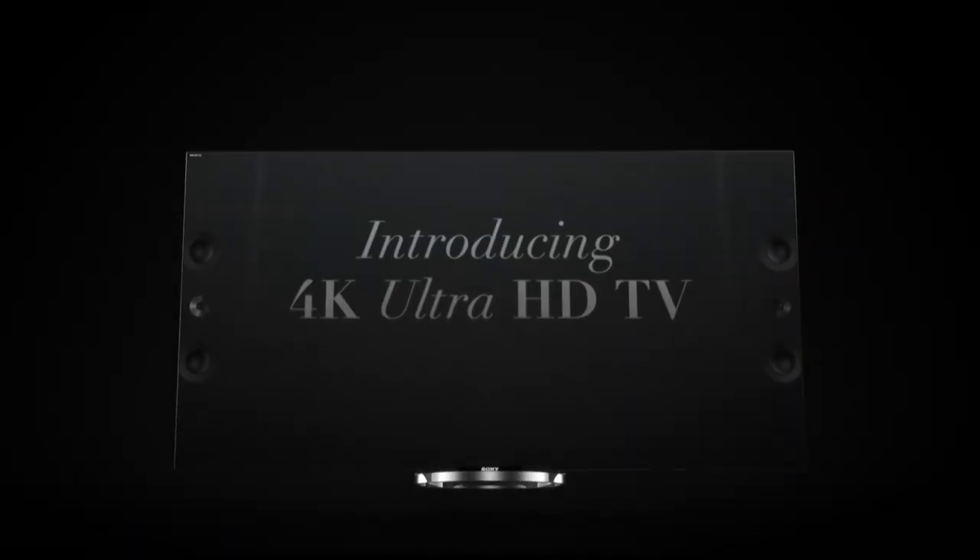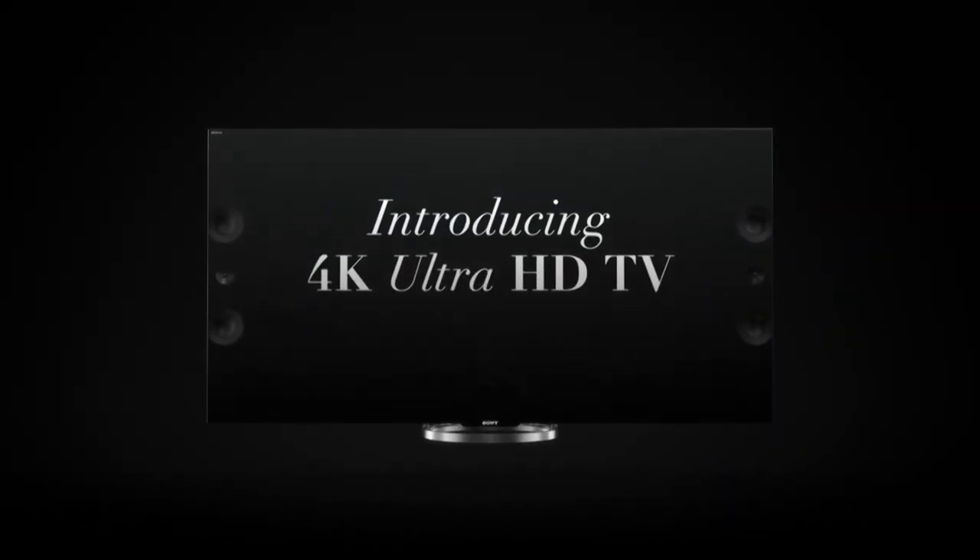Hi, my name is Ashkan Iskandari from Prize Electronics, and I'm here today to talk to you about the all-new 4K HD TVs from Sony — the XBR models, to be exact.